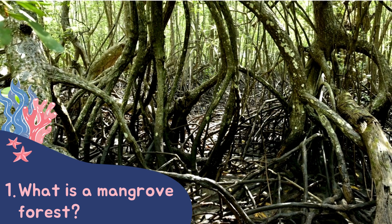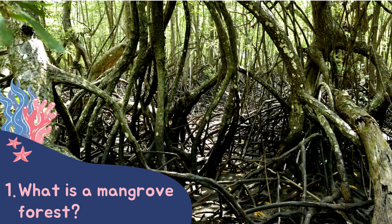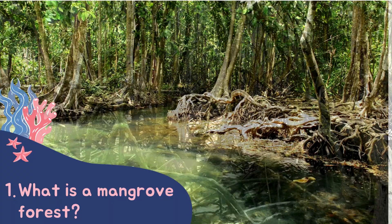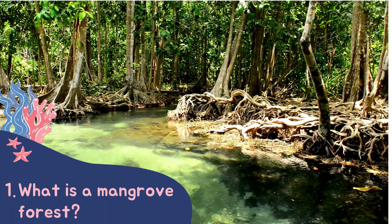We start off exploring what a mangrove forest is. Mangroves are a type of tree that can grow in salty conditions. They grow in high numbers around coastlines in tropical oceans. Their roots create a very special habitat.